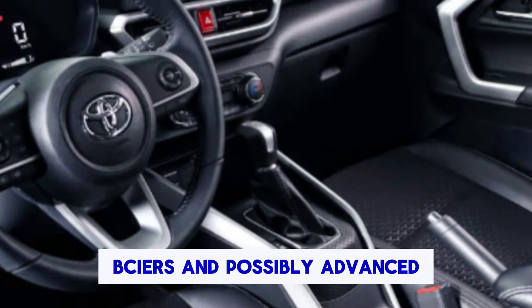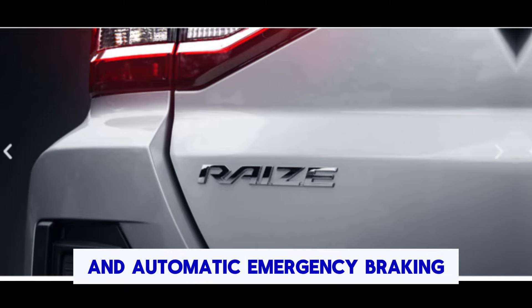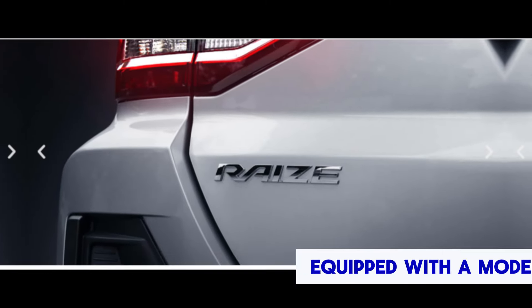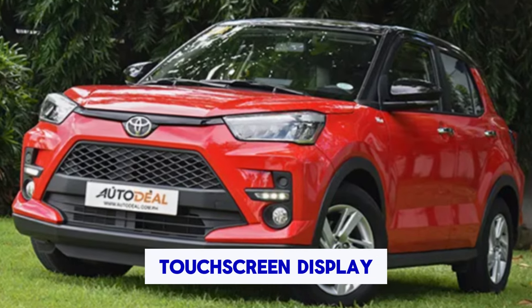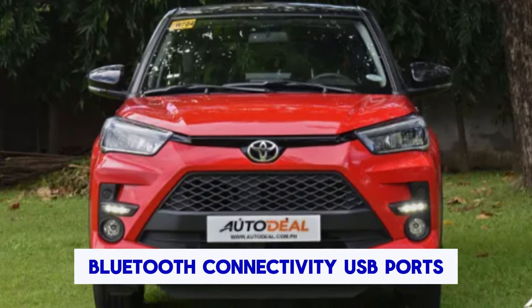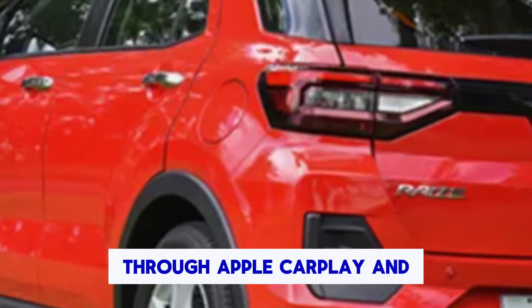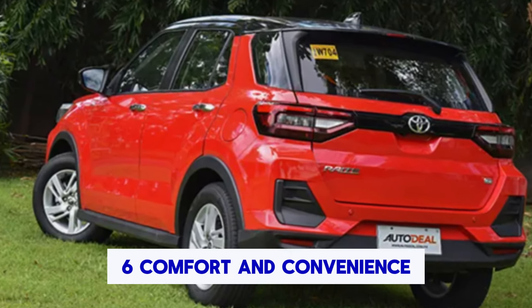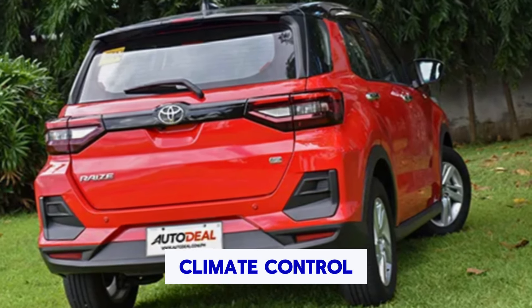The Toyota Raize has a modern and stylish exterior design with sleek lines and a compact yet robust appearance. The interior is typically well-designed, maximizing space and comfort for passengers. The Raize is often equipped with a fuel-efficient engine, providing a good balance of power and efficiency. The specific engine options can vary depending on the market, but it typically offers sufficient performance for urban and highway driving.